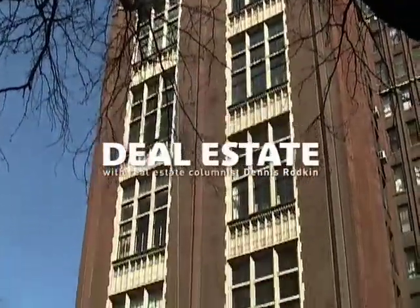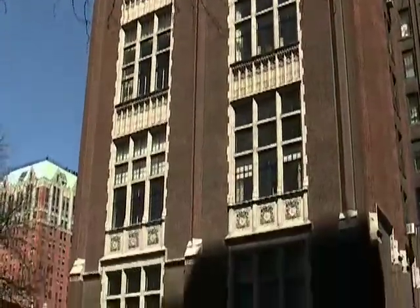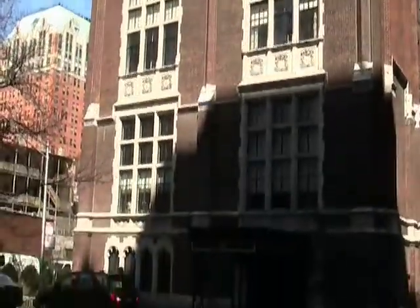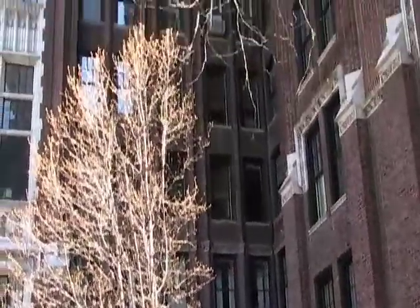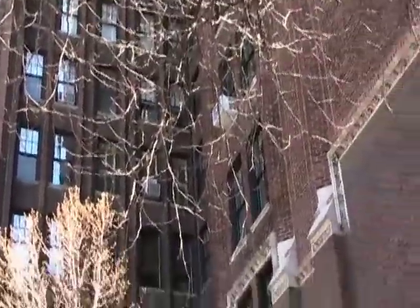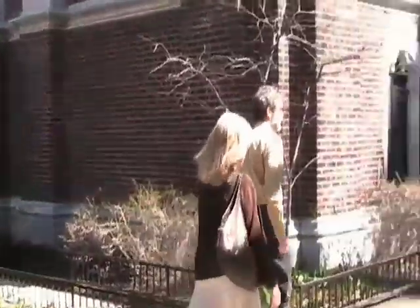We're here on the Gold Coast at 20 East Cedar, one of the classic Gold Coast buildings built in 1924 by architects Fugard and Knapp. Sandra Kite is going to show us two different units on the second and 17th floors. The building went condo in the 60s. Some units are duplexes and some aren't — you're going to see one duplex and one one-floor unit. Both are unique and completely redone, and very different from one another.